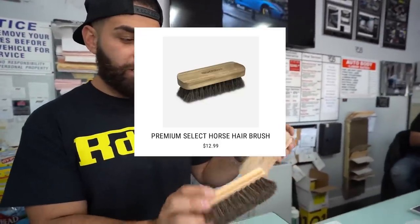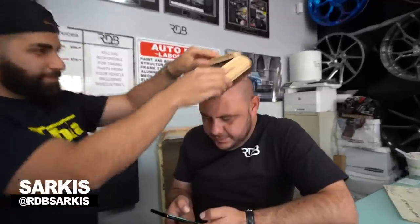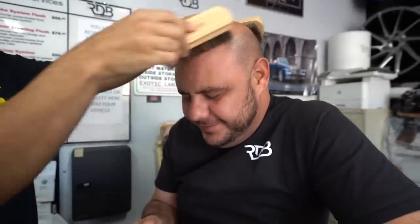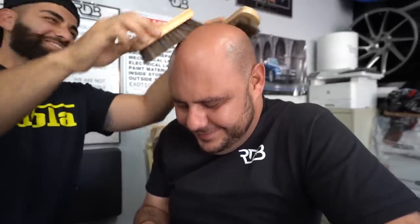Alright guys, we have our horse hair brushes here. These are made for the interiors of your car — RDB Auto Care. You use the interior cleaner with this and it's very safe. We're gonna test it right now on Sarkis's head. So it feels good? Yeah, you can continue.